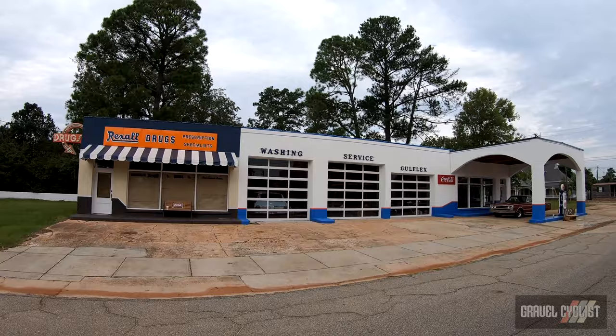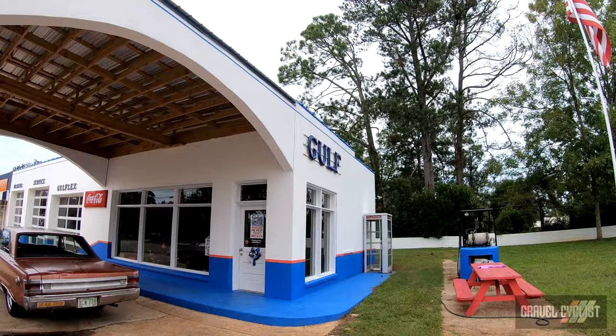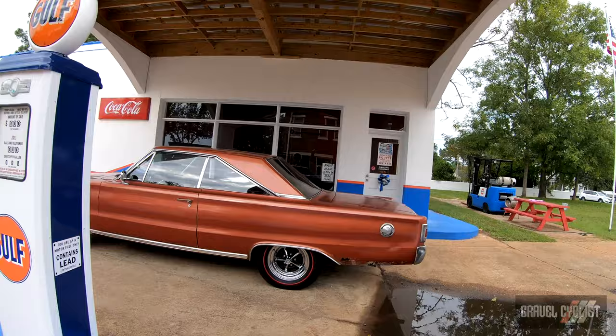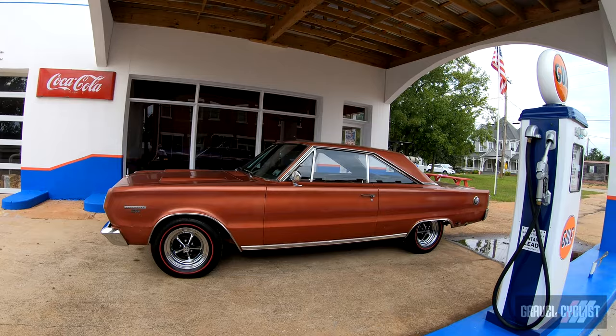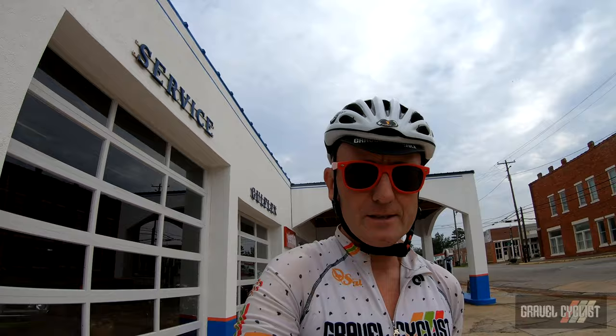This is interesting — Rexall Drugs and an old Gulf dealership with some very cool cars inside. So this whole gas station has been restored. Car nuts will recognize how cool this vehicle is here — it's a Plymouth GTX. Looks like someone might be restoring it at some point. It's got beautiful Magnum 500 wheels with red wall tires. It is a badass car. I'm a bit of a car nut as well — I quite like old muscle cars.